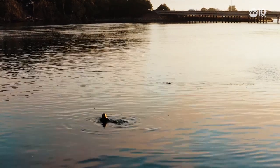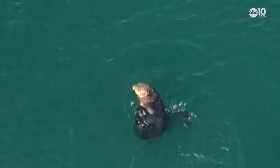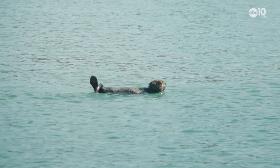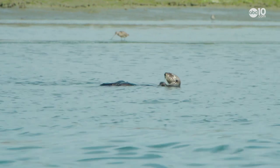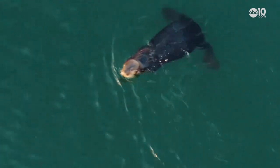The reason otter fur was so valuable is because of its thermal property. The fur is very dense and very warm. An otter can have up to one million hairs per square inch. Sea otters were first given protection back in 1911, and biologists have been rehabilitating the fuzzy animals ever since — on a slow rebound.